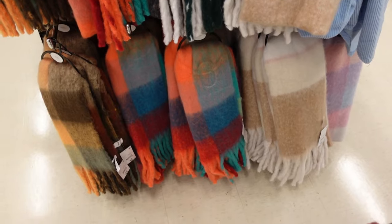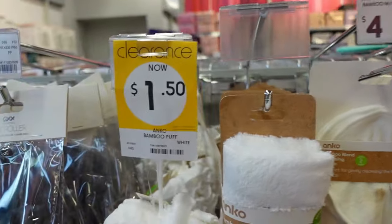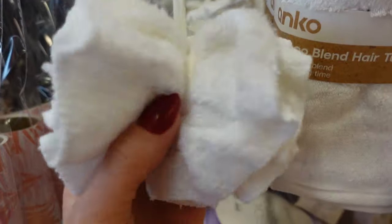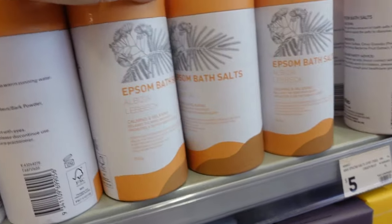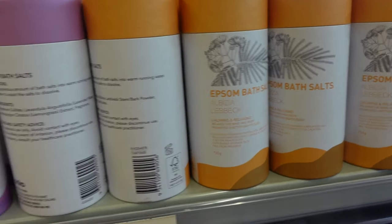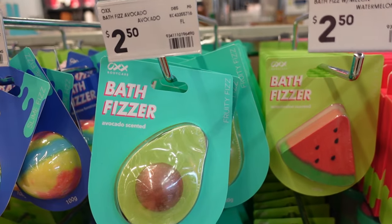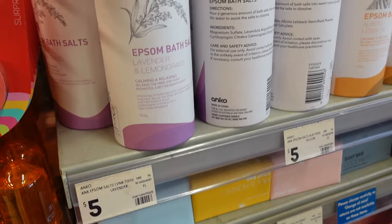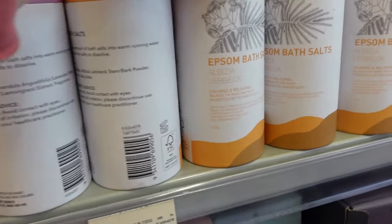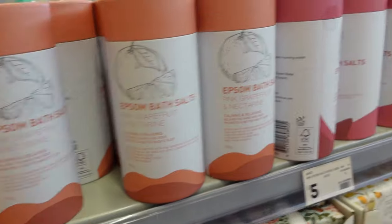I'm looking for some soft microfiber face cloths to get my makeup off at night, and I did see some but not what I'm looking for. And Epsom bath salts — I need some because mine might have gone really weird, so I just want to get some new ones. I fell in love with this avocado bath fizzer but I didn't buy it because I don't need it — I was a good girl. Epsom salts — this was a good range actually, $5 for that huge, huge container.